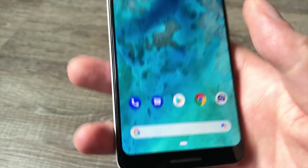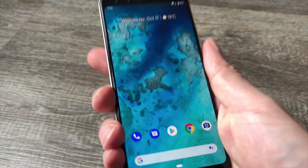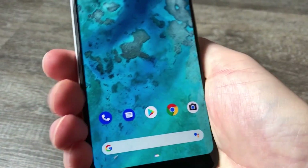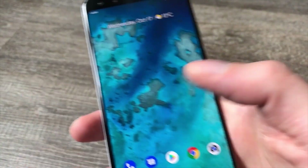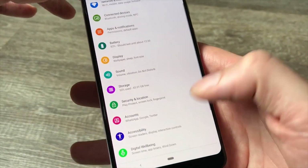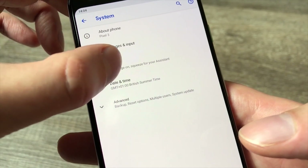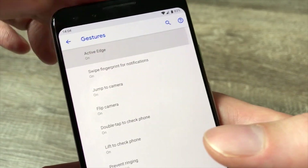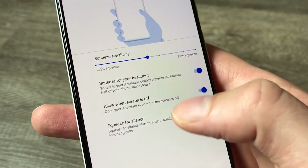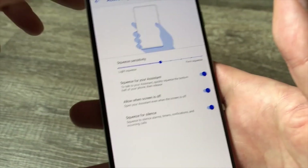Another fairly unique feature of the Pixel 3 is gesture support. Active Edge allows you to squeeze the bottom of the phone to launch Google Assistant, though that might not suit everyone. If it doesn't work well for you, go into Settings, scroll down to System, and look in the gestures menu. Active Edge is at the top and you can change the squeeze sensitivity required to launch Google Assistant. You can also tweak what it does — squeeze for silence is quite handy, allowing you to squeeze the phone to silence it.